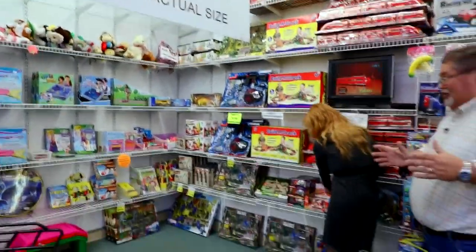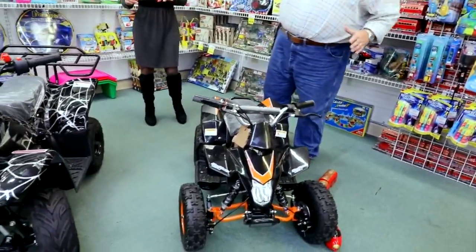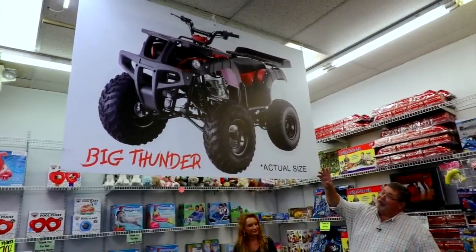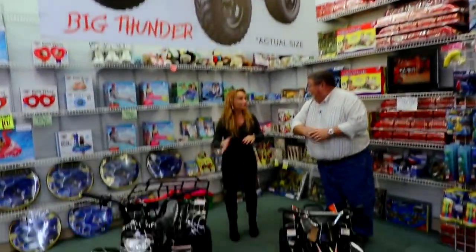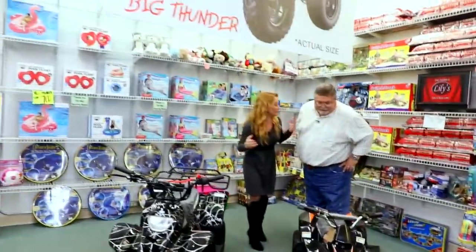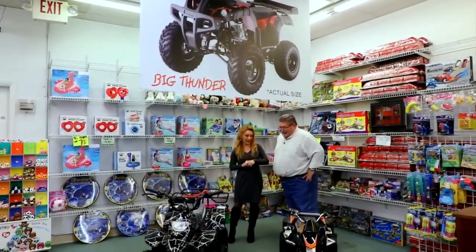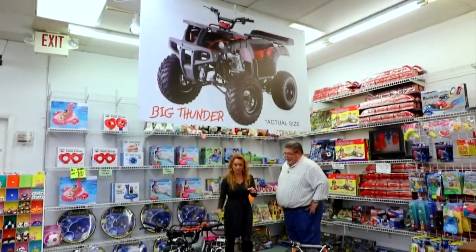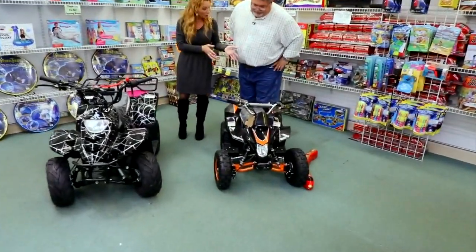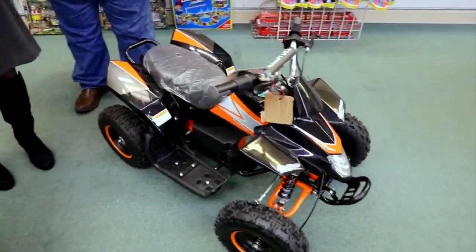Now let's talk about the big boy toys — these are great ATVs and we've got a special going on. This is the Big Thunder, and we have a sign to show you how big it is because it won't even fit through our door. If you buy one Big Thunder, you get the Little Thunder for free. These are great fun for kids and for adults. The Big Thunder and Little Thunder are gas-powered, and then we also have the Lightning, which is electric-powered.